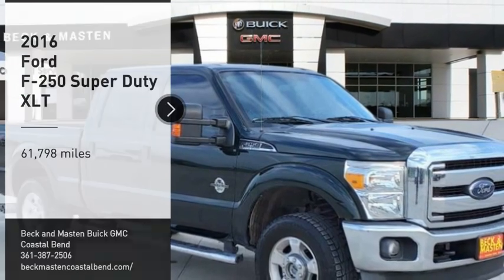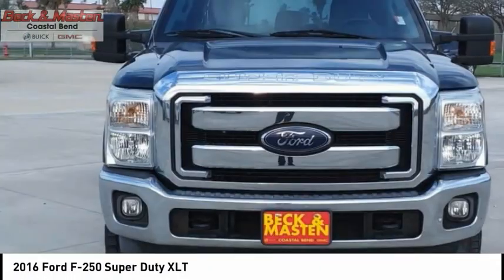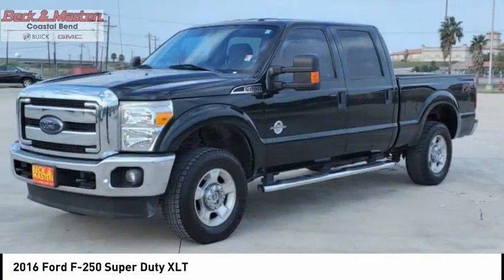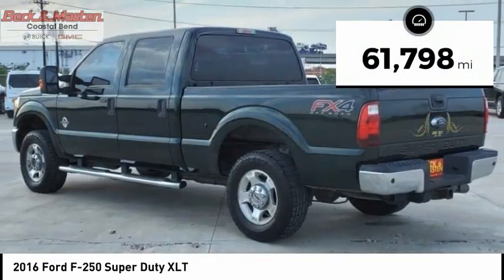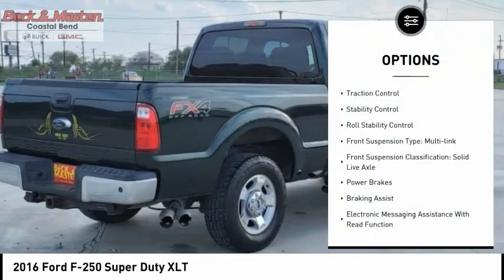Make a great choice today with the 2016 F-250 Super Duty — head-to-head fuel efficiency, head-to-head towing, head-to-head torque. This vehicle has less than 65,000 miles. Here are some of this vehicle's great options: traction control,